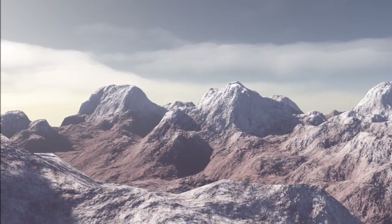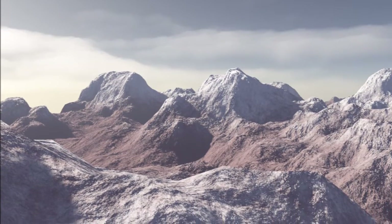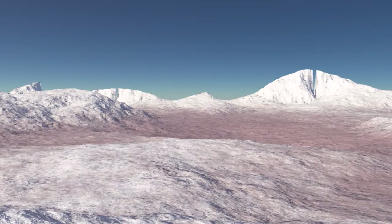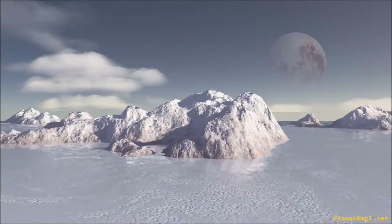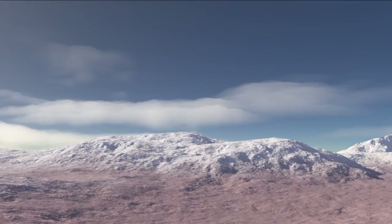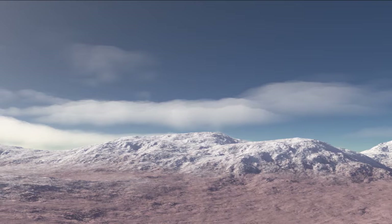This exoplanet receives slightly more energy from its star than Earth. When looking at the surface, there might be different types of environment. Some polar areas might be dry and cold, some regions might be hot and desertified, and it is very likely that there is a thick cloud layer covering much of the surface.